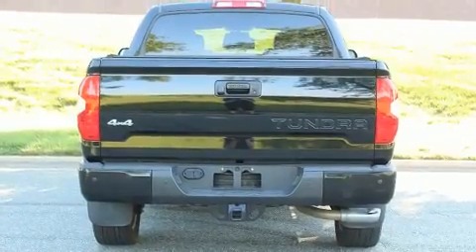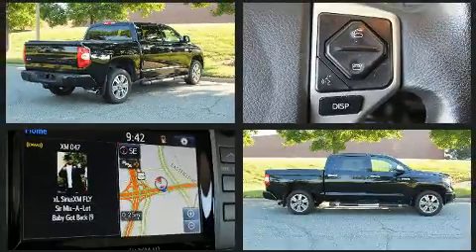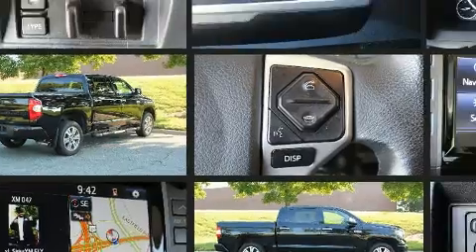Top features include power front seats, front and rear reading lights, heated and ventilated seats, automatic temperature control, power moonroof, skid plates, and a blind spot monitoring system.